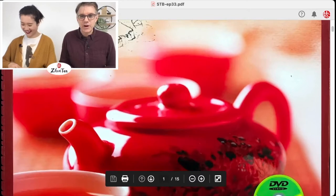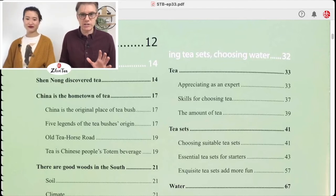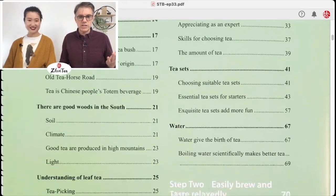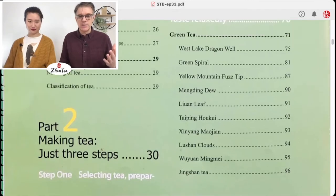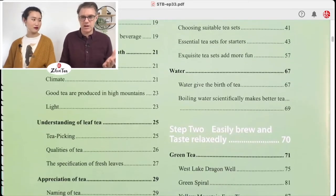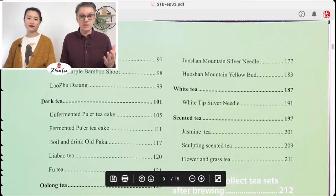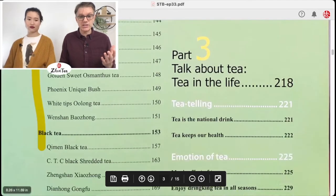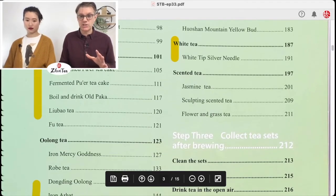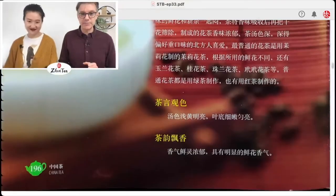We're going over 'China Tea,' a fantastic reference about Chinese tea by Jen Lee Woo. We've covered the origins of tea, how to understand and appreciate it, making tea, basic tea appraisal, tea sets, and water. Then we dove into section two covering all kinds of green teas, dark teas, oolong tea, black tea, yellow tea, and last week white tea. Today we're covering all of the scented tea section.